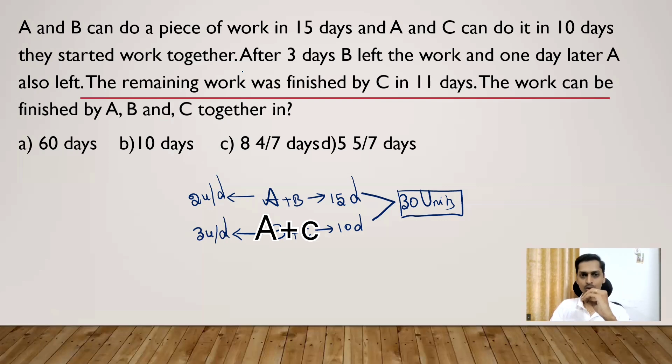Now we move with the flow of the given hints. After three days B left the work — but before that, they all started together, so A, B, and C all worked for the first three days. After that B quit the job. When B quit, A and C continued working for the upcoming days. One day later A also left, so A and C worked together for only one day.